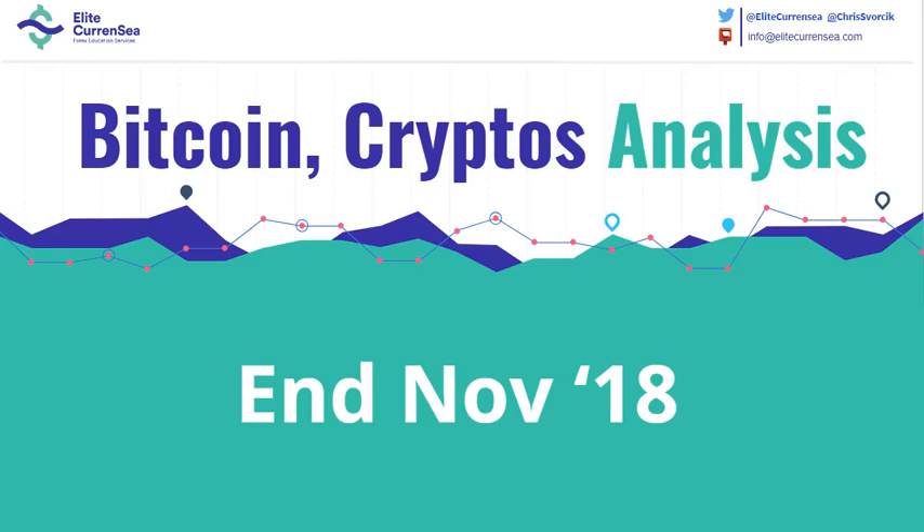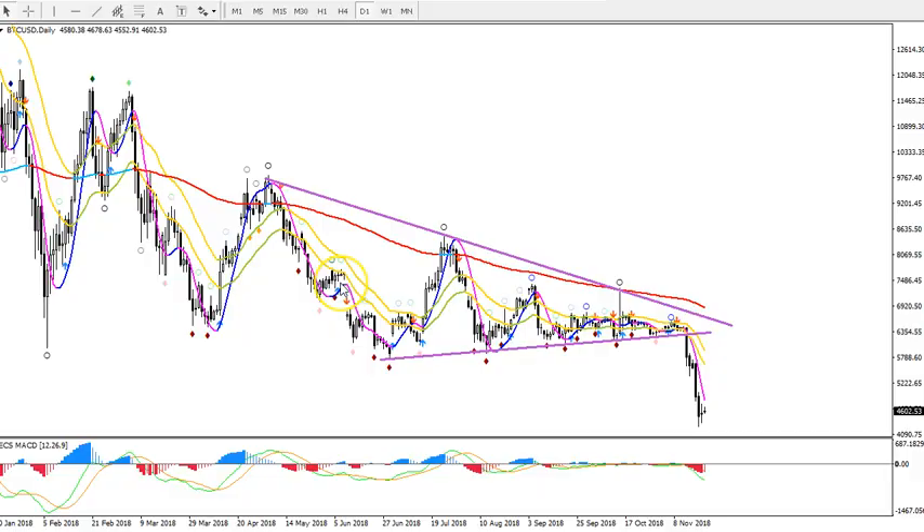Hello traders, this is Chris from Elite Currency with a new update on Bitcoin, which is going through a large bearish break at this moment. Let's take a look — this is the Bitcoin BTC/USD daily chart. We were looking at this triangle pattern and saying that a bearish break was most likely at the beginning of November. This pattern has played out for a long time and we got the bearish breakout. Part of the reason was the moving averages were aligned to the downside.